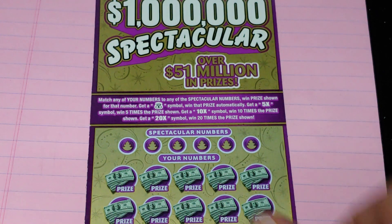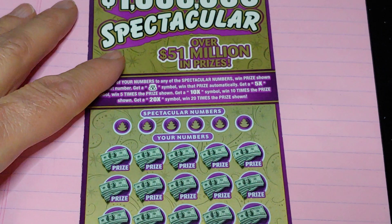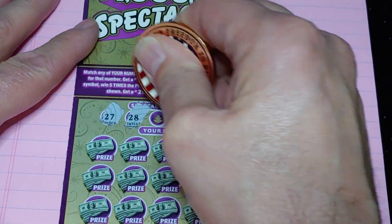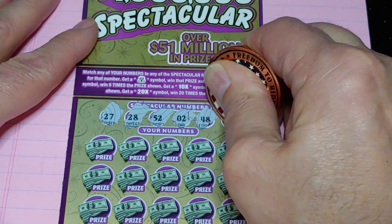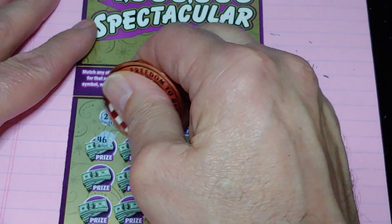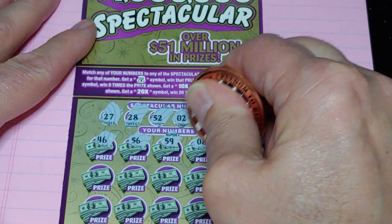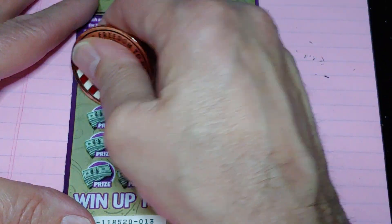Up next, the $1 Million Spectacular. Match the number to the winning number, win the prize; get a money bag for the auto win; get a 5, 10, or 20 times multiplier and multiply the prize. Looking for 27, 28, 52, 2, 48, 58, or a multiplier. We got: 46, 56, 59, an 8, and a 12. Getting the one-offs out of the way.